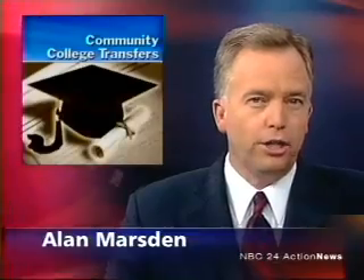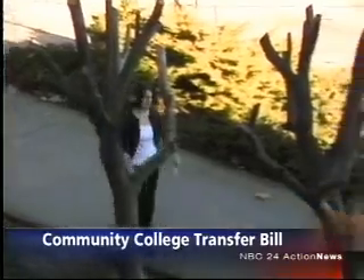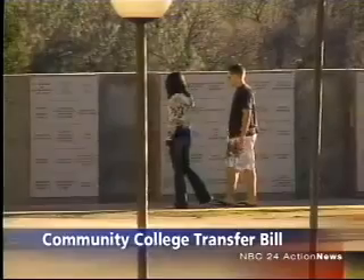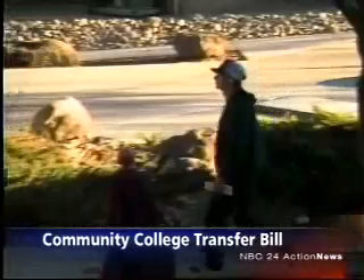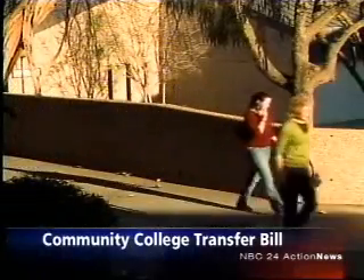Community college students would have an easier time transferring into the California State University System under a bill approved by the State Senate. The Senate unanimously approved legislation that would require community colleges to create degrees guaranteeing students can transfer with the status of junior. The bill's author says the current system costs students and schools extra money, and the bill provides certainty for students trying to get to a four-year college. It now heads to the governor's desk.